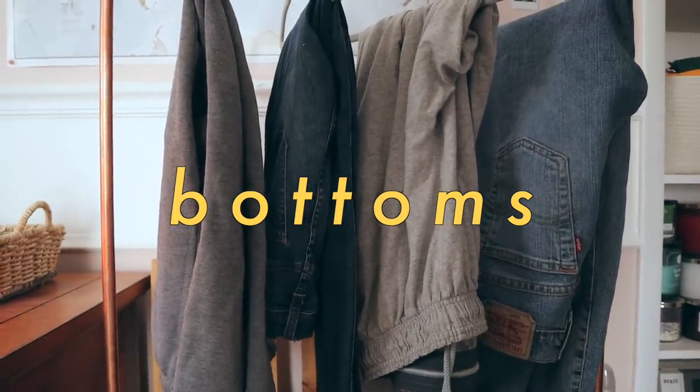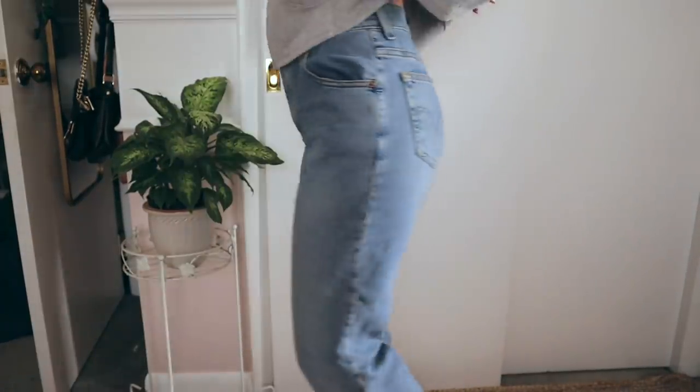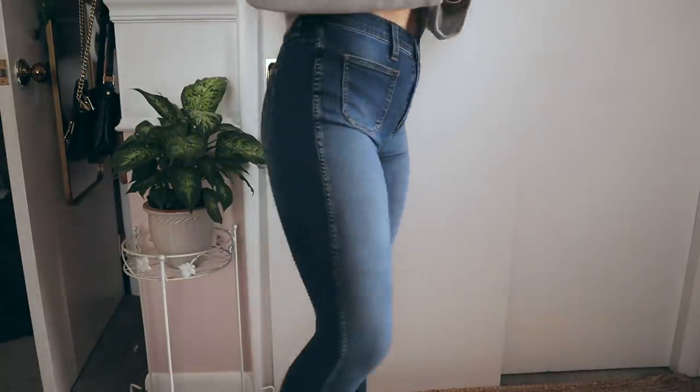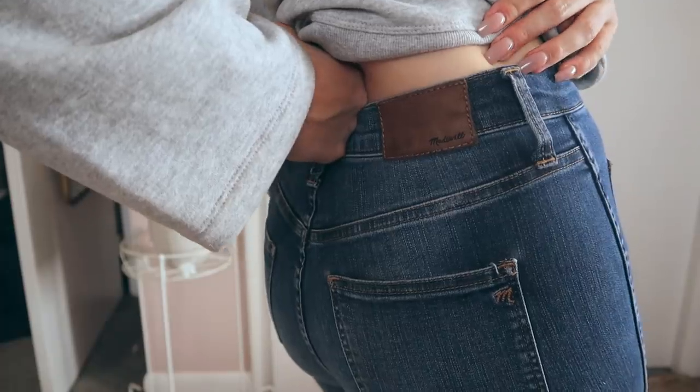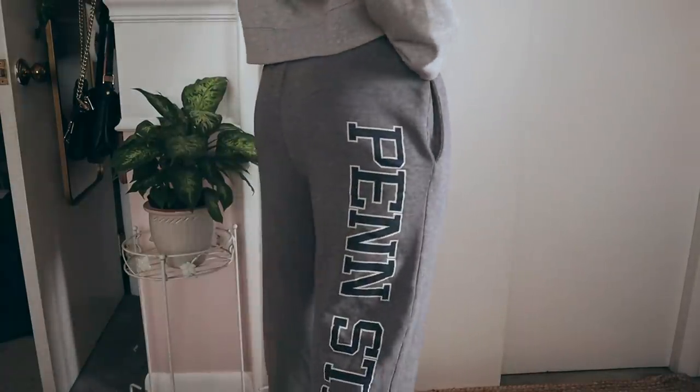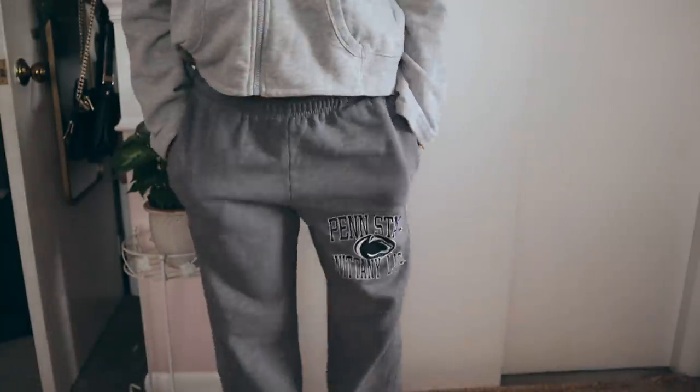The last section is bottoms, and as you can see there's really not much here. That's because I have an awful time trying to find pants that fit me — not just at thrift stores, but anytime. Sometimes I do get lucky though; I found two really good pairs of jeans that I'm in love with. But overall it's difficult for me, so that's why this category is so small.